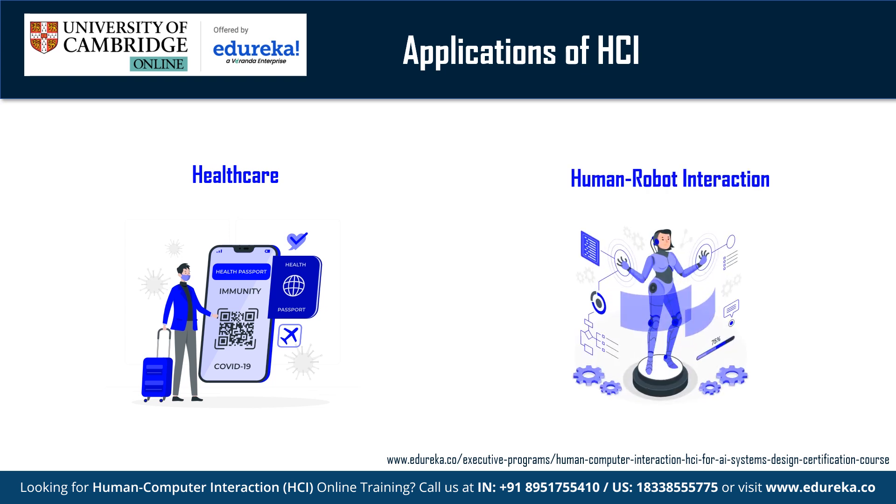HCI is employed to design natural language interfaces that allow users to communicate with robots through spoken or written language. This involves understanding user intent, processing natural language and generating appropriate responses. HCI is also applied in designing touch screens and physical interfaces that allow users to interact with robots by tapping, swiping or using other physical controls, ensuring that interfaces are user-friendly and responsive.